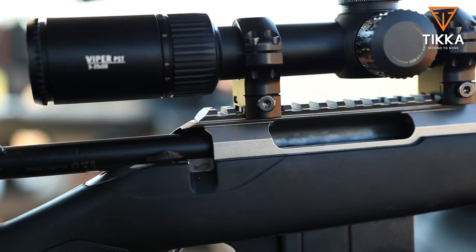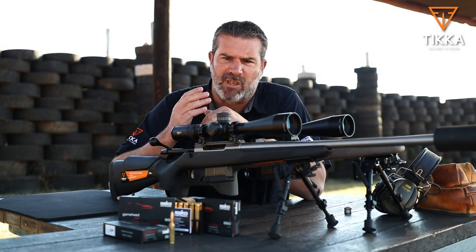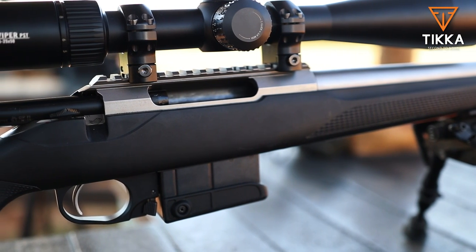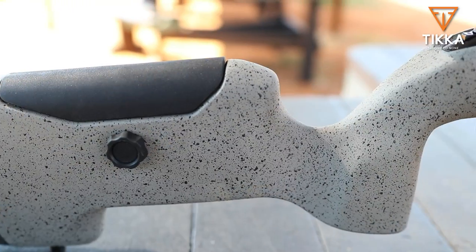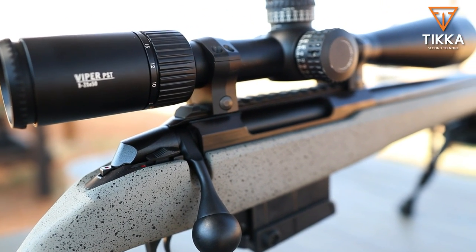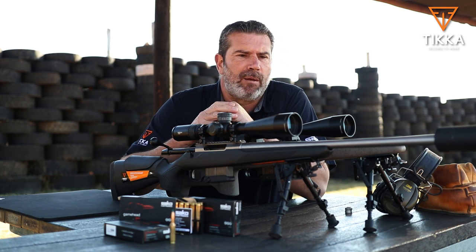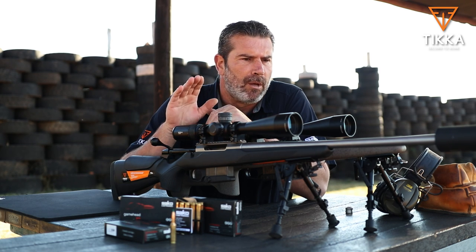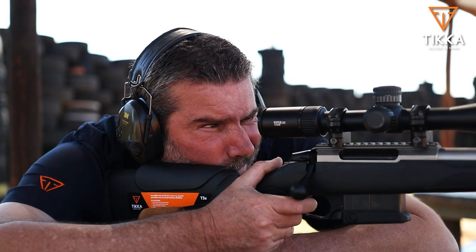Both barrels are in 6.5 Creedmoor, a very popular calibre at the moment for very good reason — tremendous performance, light recoil, and great long-range potential. The rifles are extremely similar; I'll point out the minor differences in a moment. Both barrels have a 1-in-8 twist, which is fantastic for a 6.5 calibre rifle. It means you can shoot anything from about 105-grain up to a 156-grain bullet.